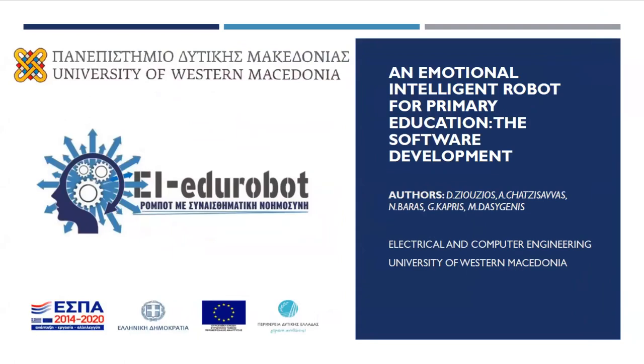Good evening, everyone. My name is Minas Dasigenis. I'm an assistant professor at the University of Western Macedonia, Department of Electrical and Computer Engineering. I'm going to present the results of a research project supervised in my laboratory, the Laboratory of Robotics Embedded and Integrated Systems. This was funded by the Regional of West Greece in a RIS project. This is the outcome of a two-year project — a lot of people worked on this because we created a robot from scratch.